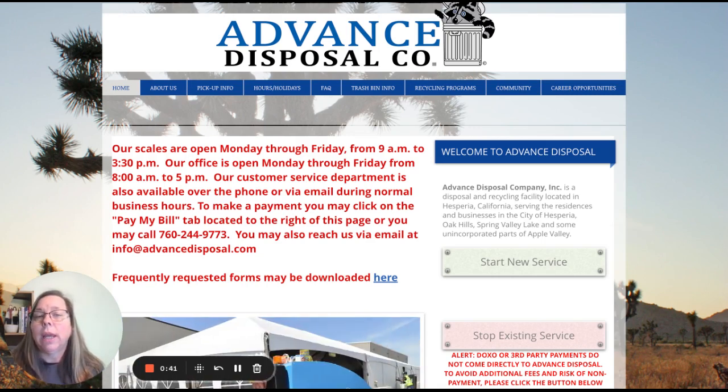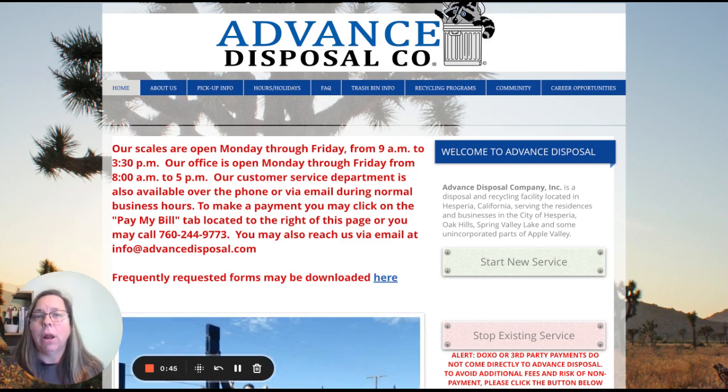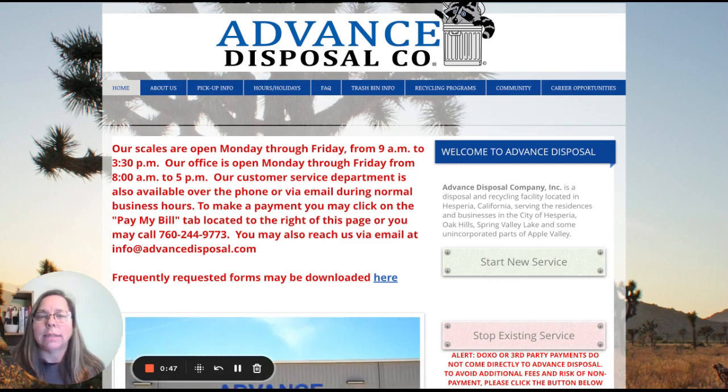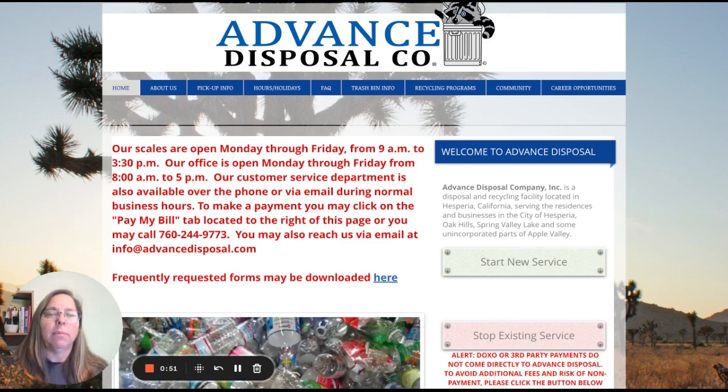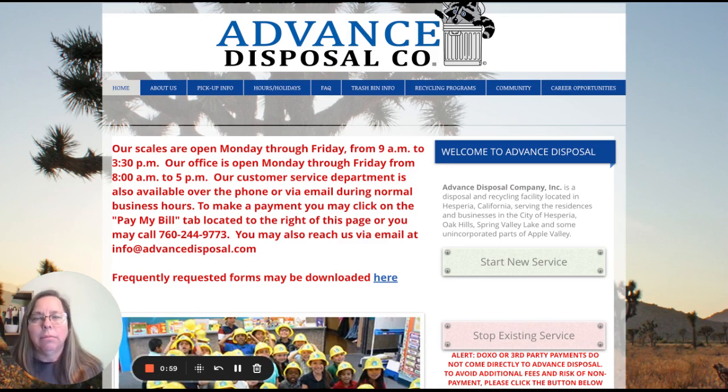There are some quick tips and tweaks that we can make to make it even better. But for the most part, yes — we have the name of the company at the very top. We don't need anything clever or cute. It's Advanced Disposal Company; it's pretty clear who they are and what they do.